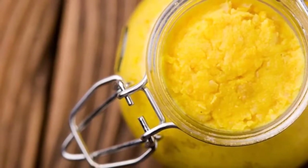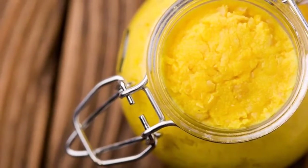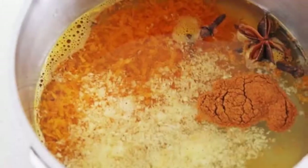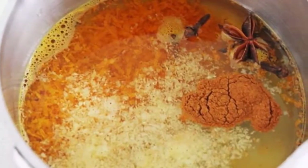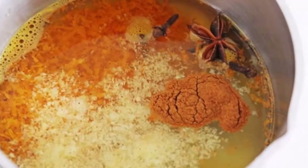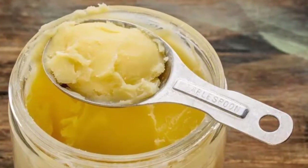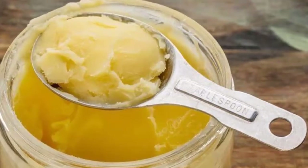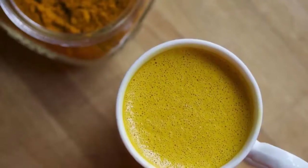Turmeric paste ingredients: one quarter cup of turmeric powder, one and a half teaspoons of ground pepper, one and a half cups of filtered water. Directions: mix all the ingredients in a small saucepan, then turn on the heat to medium and stir well until you get a thick paste. It won't take long, so don't walk away from the pan.